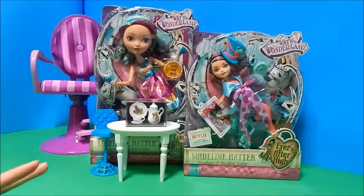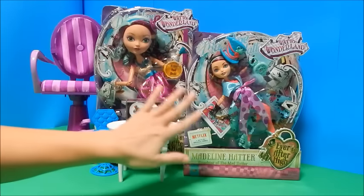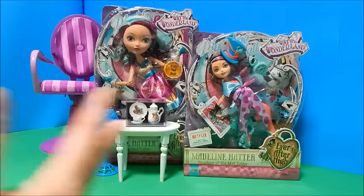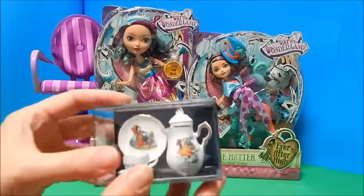Hey everybody, it's Goody Parade and today I've got Way to Wonderland Madeline Hatter from the Ever After doll line. I have the regular size doll and then I have the 17-inch doll, and I'm very excited about it. I've been wanting both of them for a long time and I just happen to get both of them at the same time, which I think will be interesting to compare.